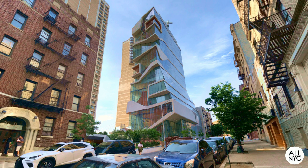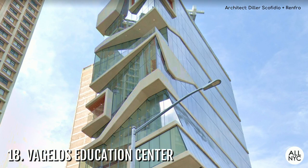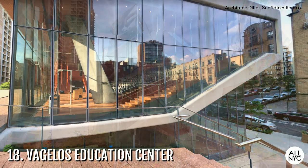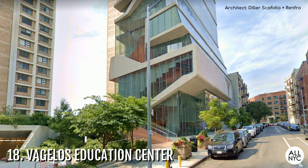Number 18: The Vagelos Education Center. What a beautiful building! This 14-story glass tower is Columbia University's Medical and Graduate Education Building. Located on Haven Avenue at the Columbia University Medical Center in Washington Heights, it incorporates state-of-the-art classrooms, collaboration spaces, and a simulation center reflecting how medicine is taught, learned, and practiced in the 21st century. Now how do I become a Columbia medical student? Because I'm so jealous right now!